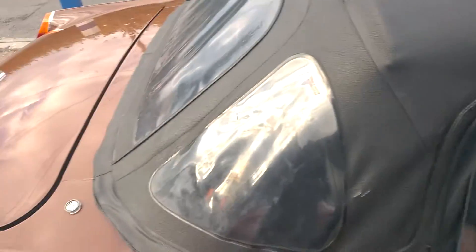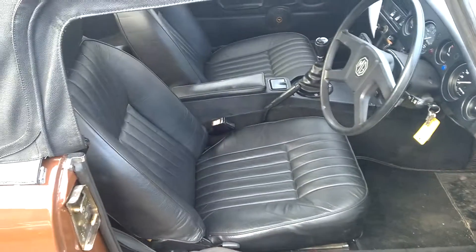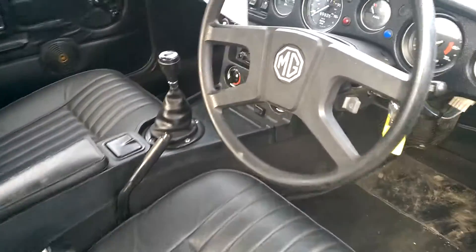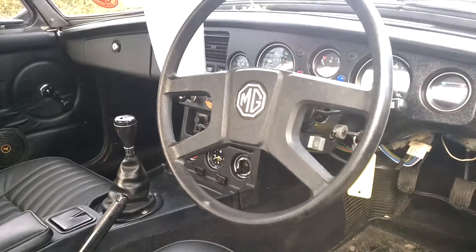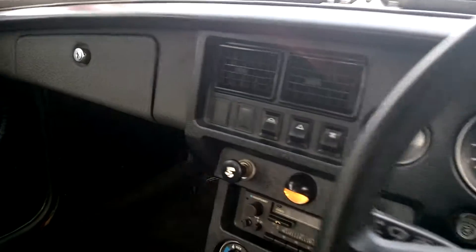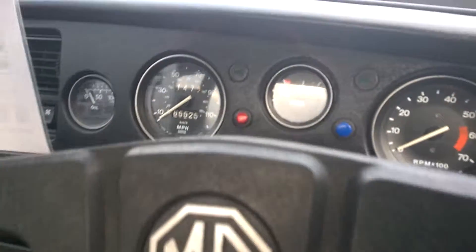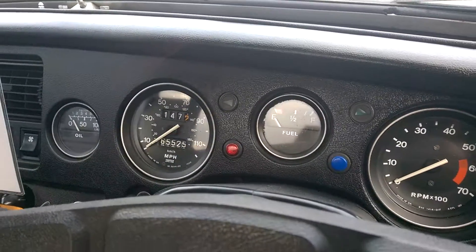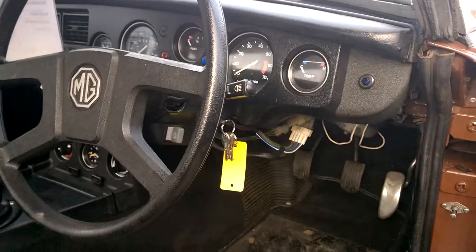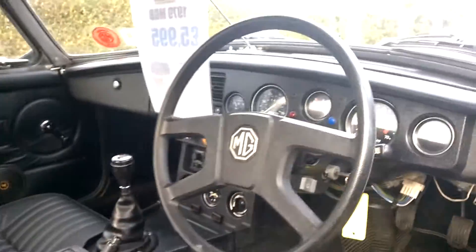Just give you a look at the interior. It's got uprated moss leather seats which are in excellent condition. Dashboard is all good. As you can see the courtesy lights are working. Showing 65,000 miles — we've got lots of history for the car, so whilst not guaranteed we think the mileage is probably genuine.